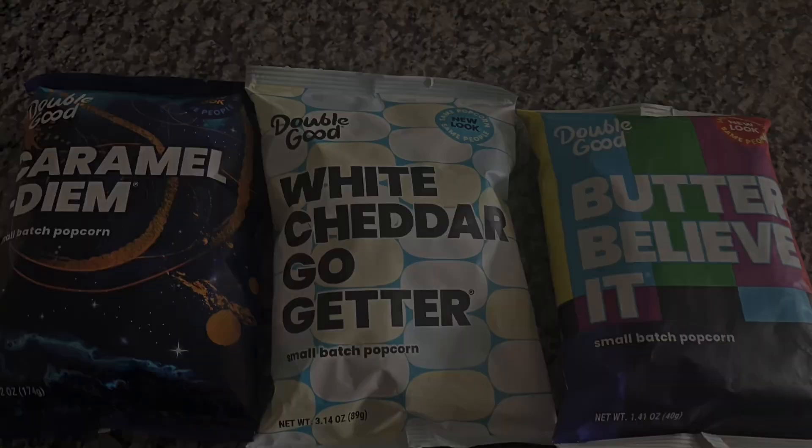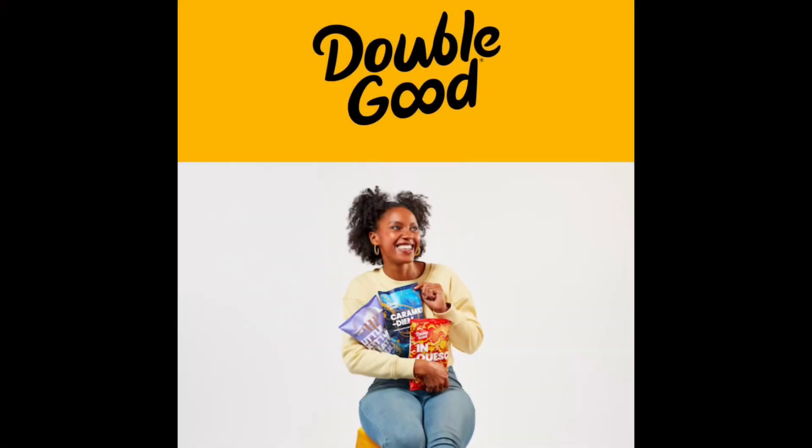The pros to this popcorn is the taste. The taste is great — I loved it. It has a nice fluffy taste, it tastes nice and fresh, and they have very little seeds at the bottom of the bag.